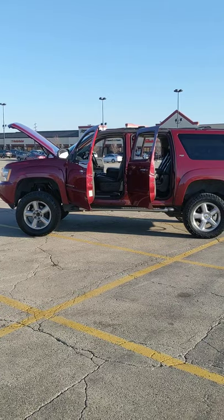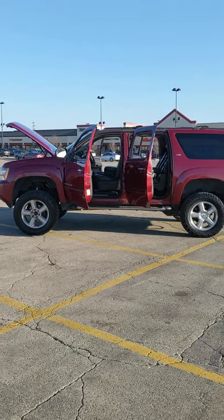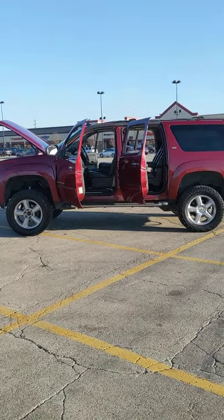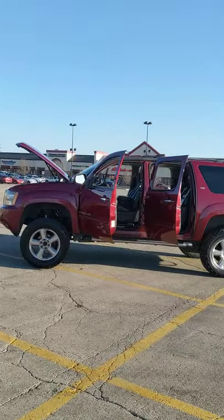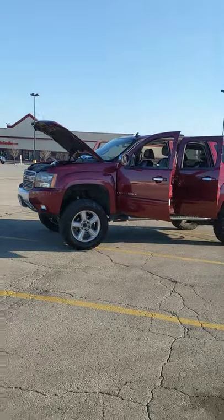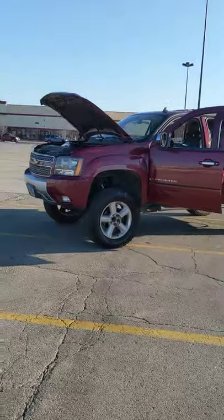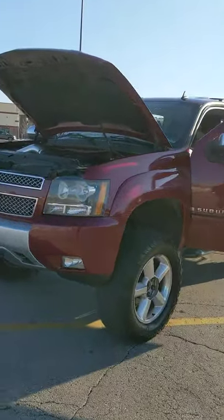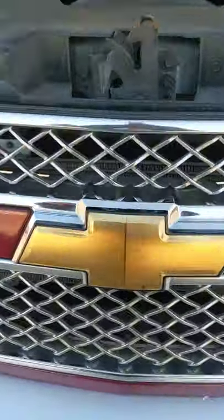There it is — 2007 Suburban Z71. If you guys have any questions or want to come look at it, I'm located here in Chicago. I'm happy to show you the truck, take it for a spin, and let you decide. I'll put my phone number in the description — you guys can reach me at any time. Thank you.